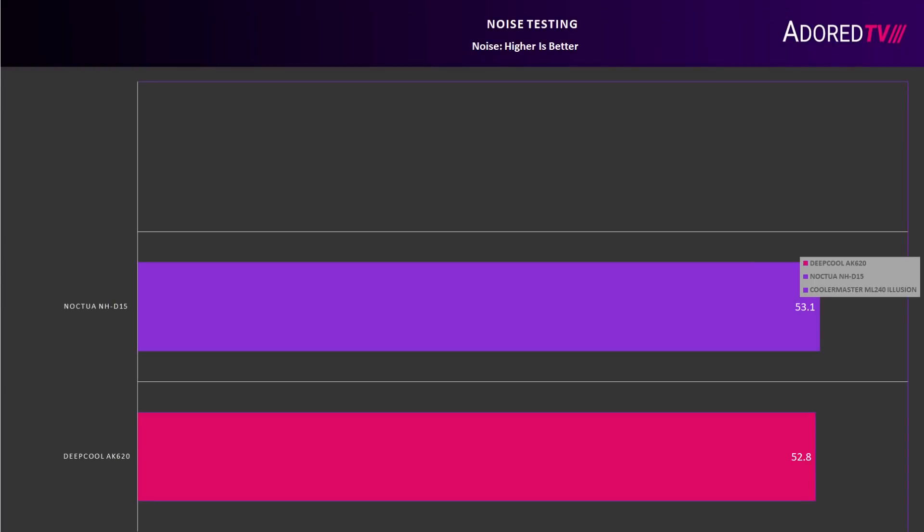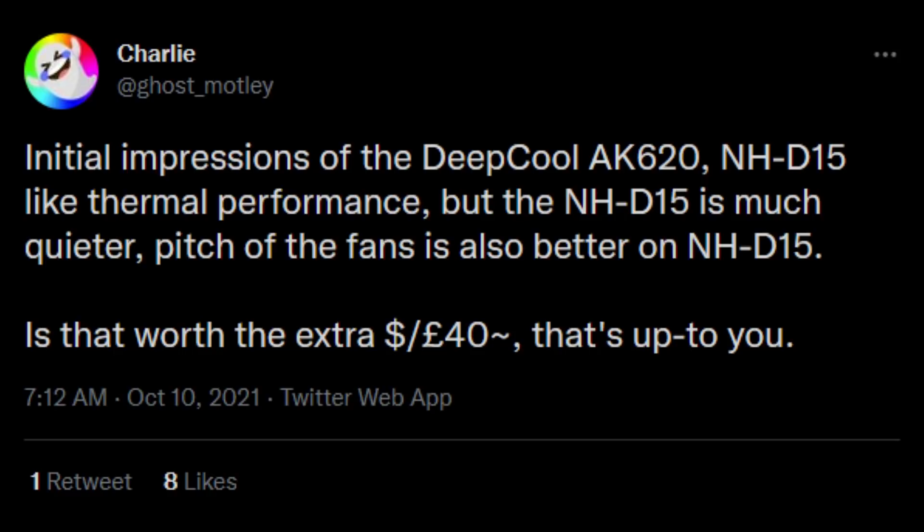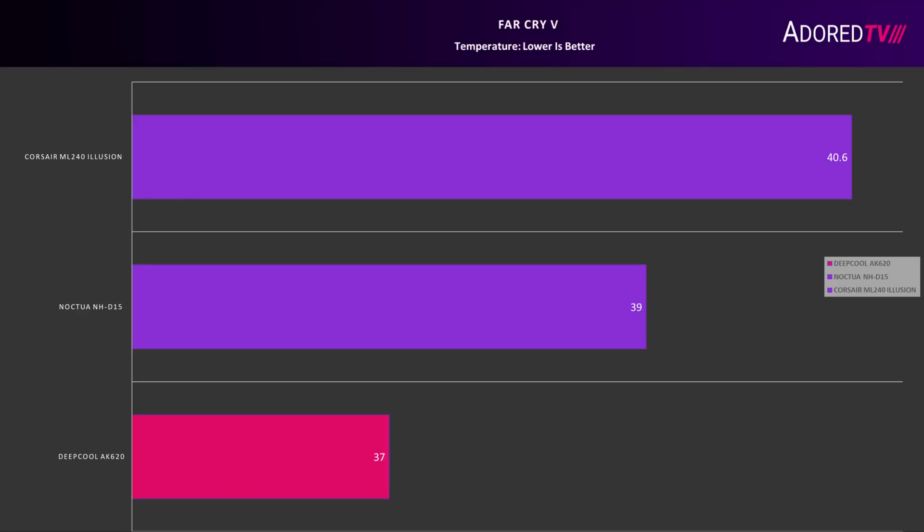For noise testing, I recorded both coolers from the same position and then analyzed the recording audio using Orbin's loudness meter, which showed the NHD15 to be slightly quieter than the AK620. I found that the pitch of the AK620 was more pleasant than the NHD15, but not everyone may agree — my friend Charlie prefers the acoustics of the NHD15, for example.